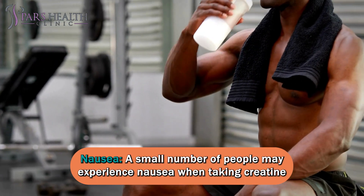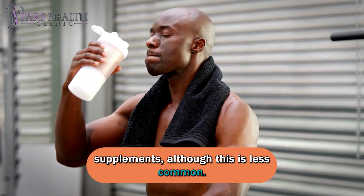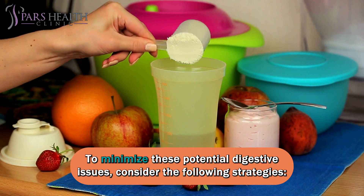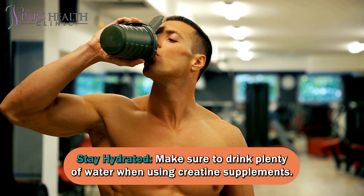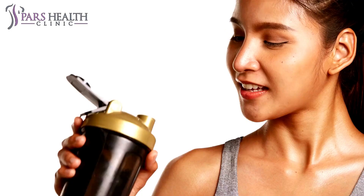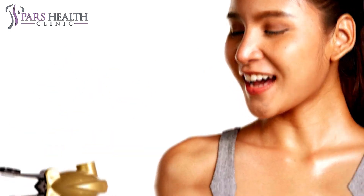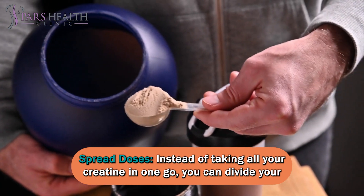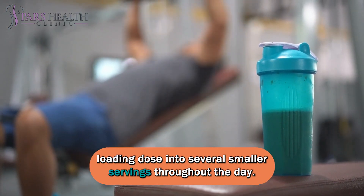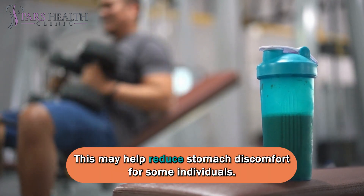Nausea: a small number of people may experience nausea when taking creatine supplements, although this is less common. To minimize these potential digestive issues, consider the following strategies. Stay hydrated: make sure to drink plenty of water when using creatine supplements, as proper hydration can help alleviate some gastrointestinal discomfort. Spread doses: instead of taking all your creatine in one go, you can divide your loading dose into several smaller servings throughout the day, which may help reduce stomach discomfort.